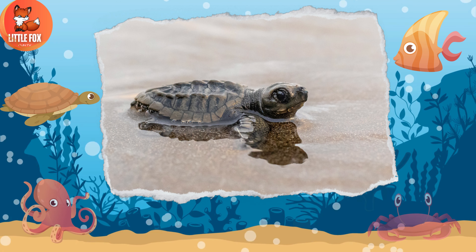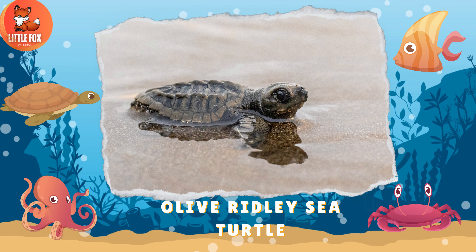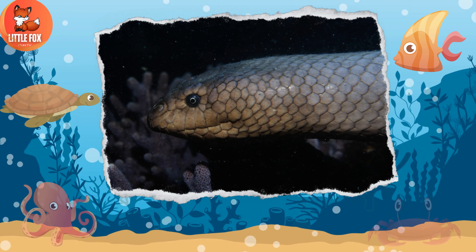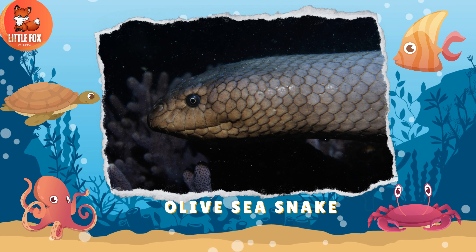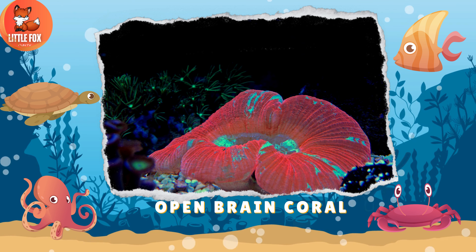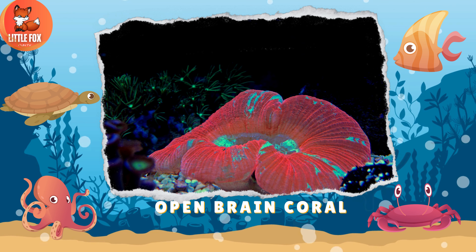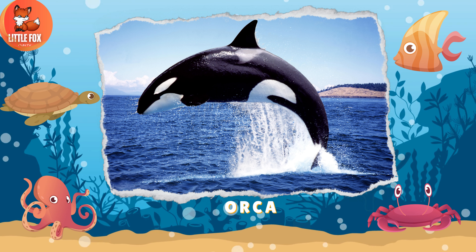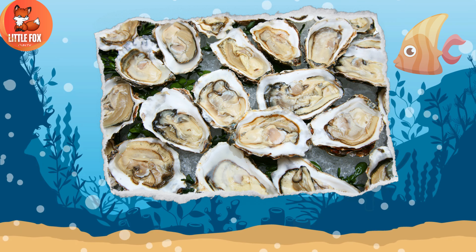Number 89: Olive Ridley Sea Turtle. Number 90: Olive Sea Snake. Number 91: Open Brain Coral. Number 92: Orca.